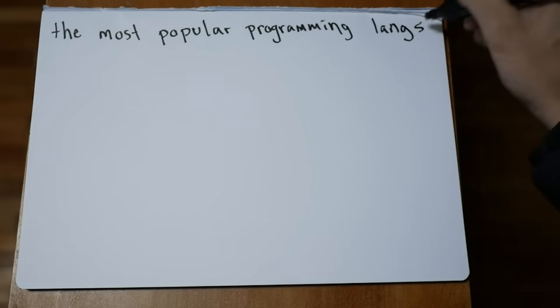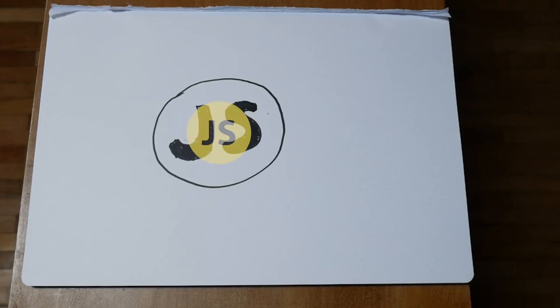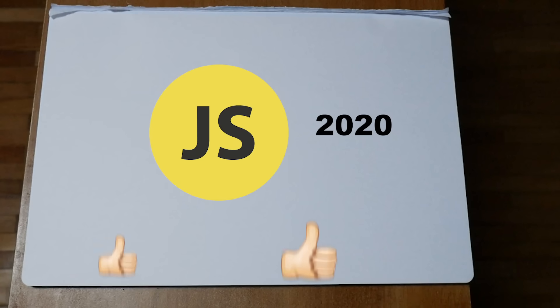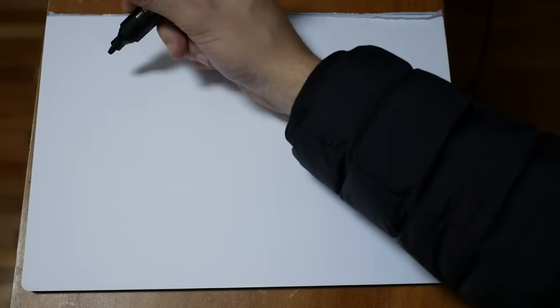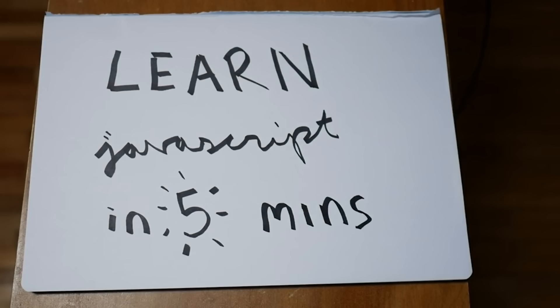According to the Stack Overflow Developer Survey, JavaScript is the number one most popular programming language in 2019. It's also not even close to the language it was five years ago. Almost everything has changed for the better, from where it can run to the actual syntax of the language. As we go into 2020, here's JavaScript explained in just five minutes.